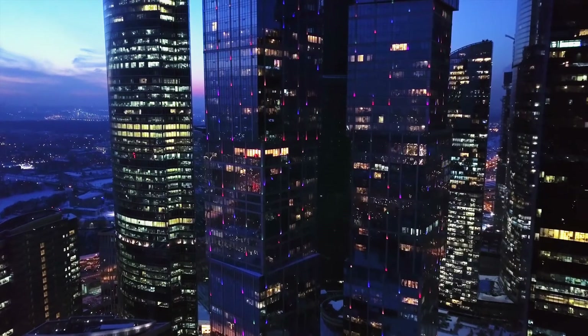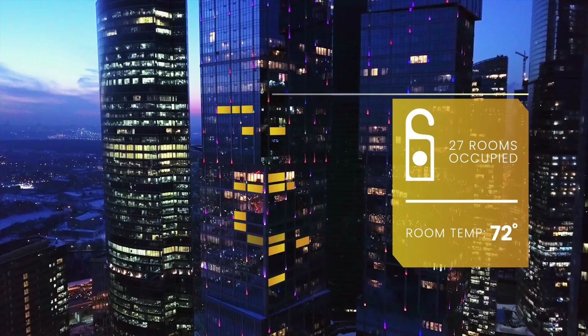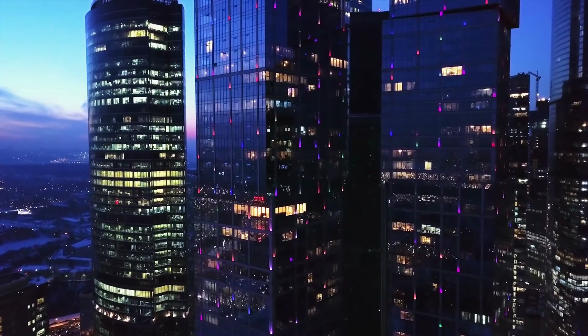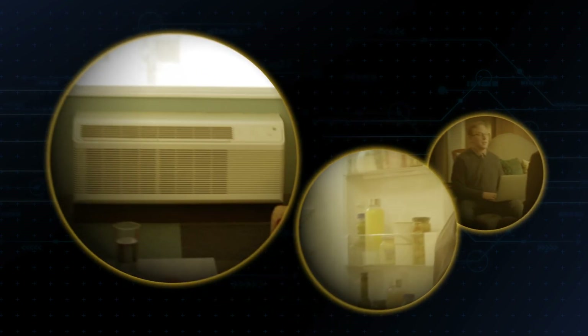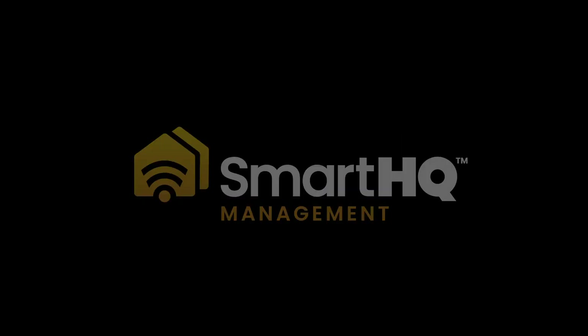Who knew upgrading to a smart solution could be so simple? Now I can manage every connected appliance without having to leave my office. Whether I need to adjust three rooms or 300, I can provide a perfect room for every resident. GE Appliances is the leader in smart services and products and we're changing the fleet management game with Smart HQ Management. Smart HQ is smart made simple.